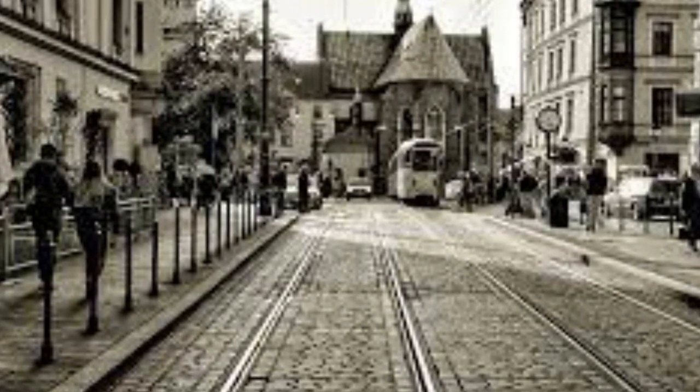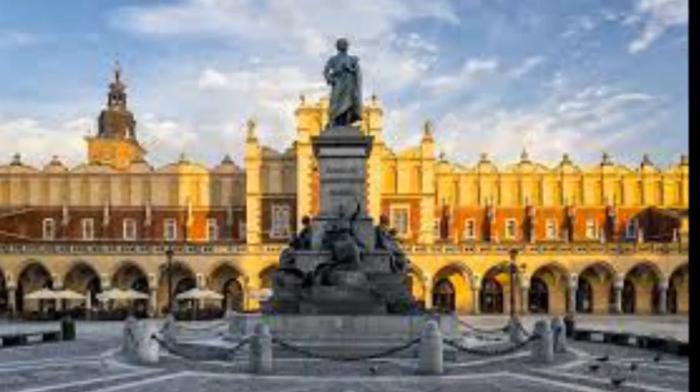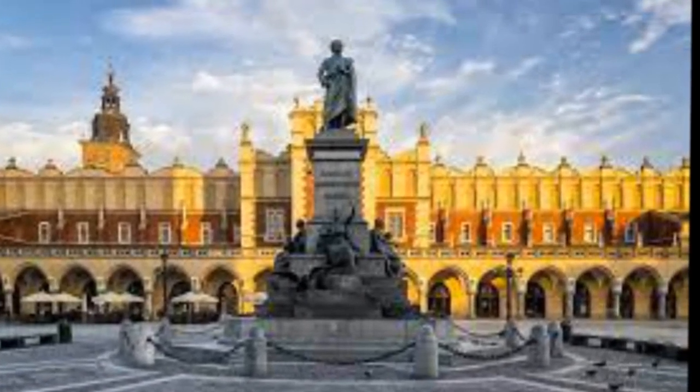The Old Town is known in Polish as Stare Miasto. It is part of the city's first administrative district, which is also named Stare Miasto, although it covers a wider area than the Old Town itself.